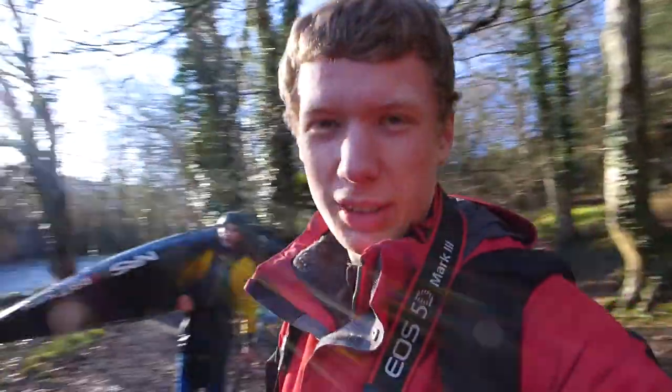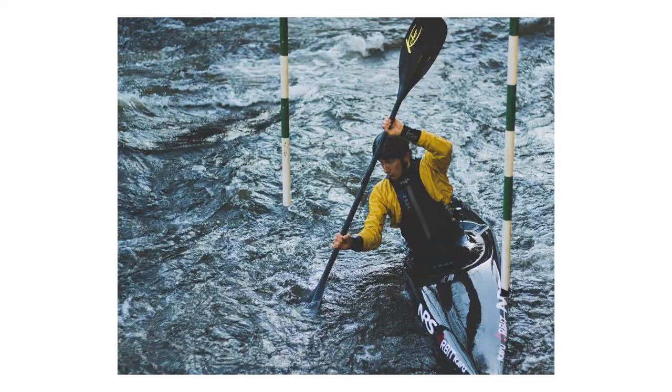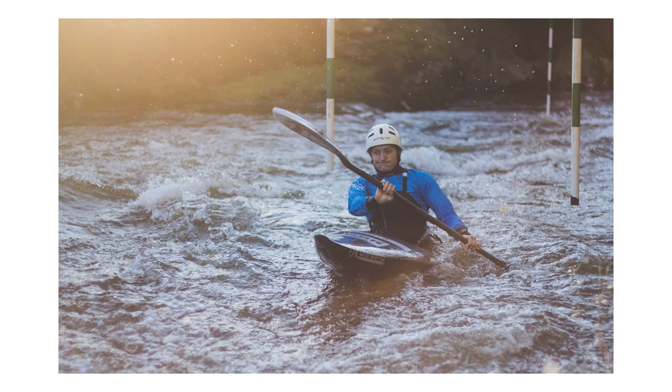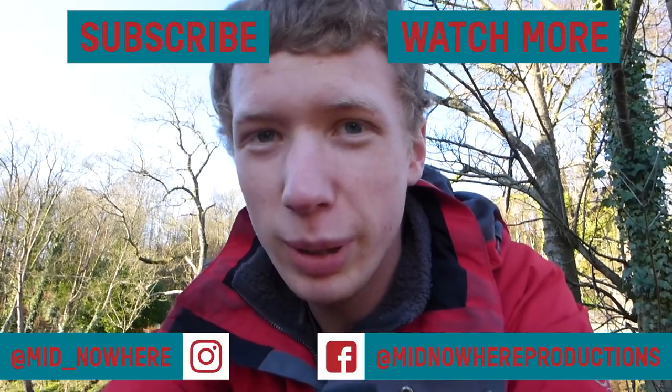They're now heading out because it's freezing cold. Check out those shots. We are now done. Might have got some good shots there. You've probably seen them by now.